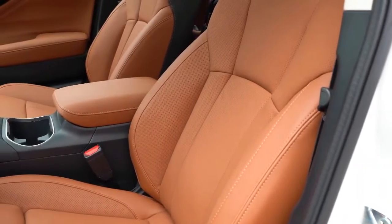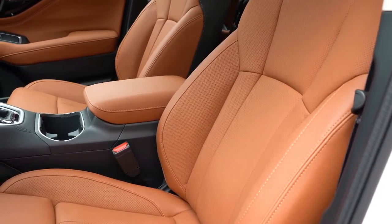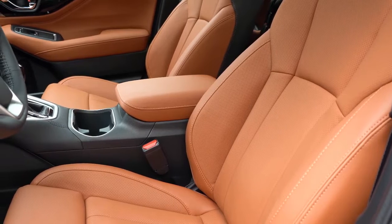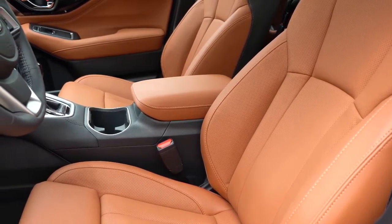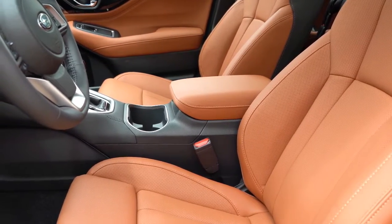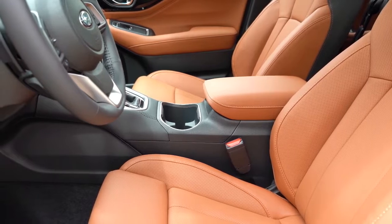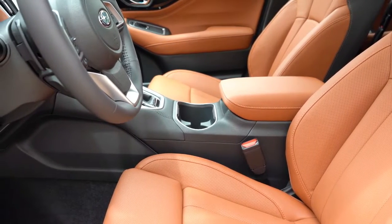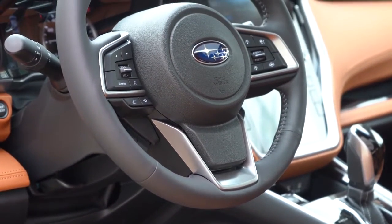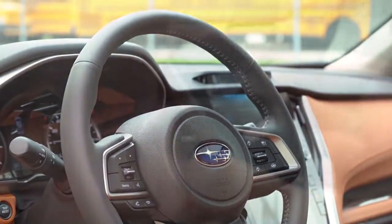Up front: manually adjustable cloth seats come with the base; power-adjustable front seats with the premium; sport cloth with red contrast stitching with the sport trim; leather seating with the limited; and Nappa leather with the touring we have here today. Heated front seats come with the premium trim level and up; ventilated front seats come with the touring. Overall, especially with the lumbar adjustments, seating is plenty comfortable. The steering wheel is tilt-and-telescoping, leather-wrapped across the board, and heated with the XT trim levels.